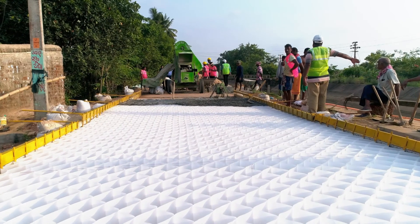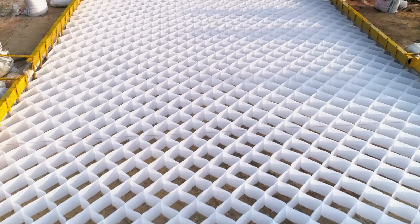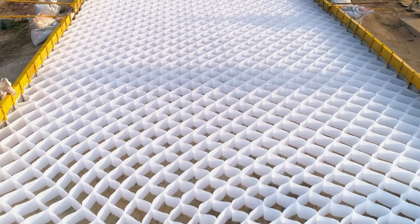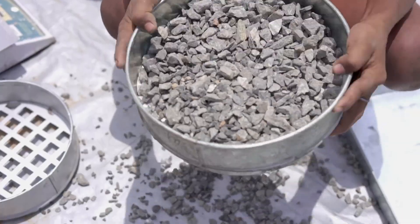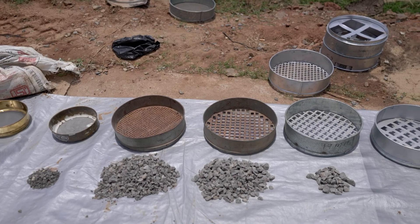Nylon ropes through the cell walls prevent the cells from collapsing while they are filled with concrete or stones. The cells are spread out on the concrete base with the help of the frame. The coarse-aggregate mixture obtained from the factory is carefully checked with sieves to confirm the right proportion of small and large stones.